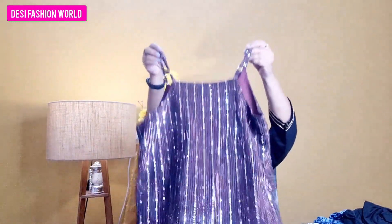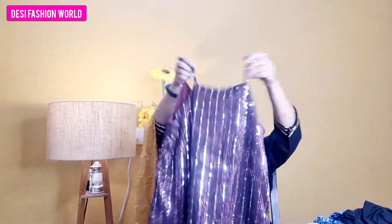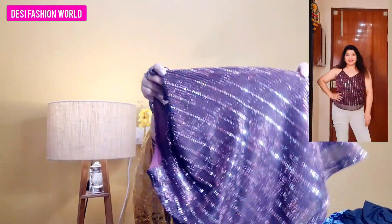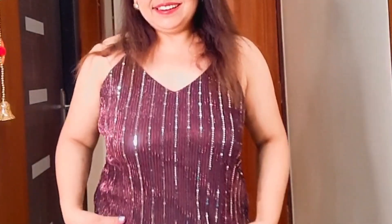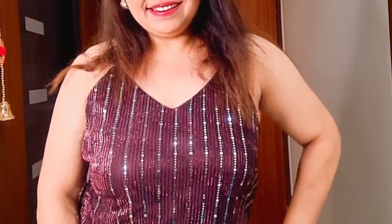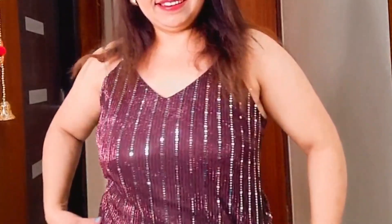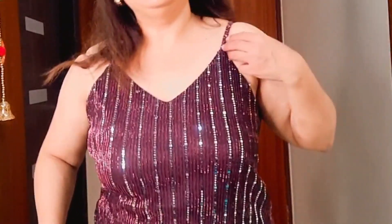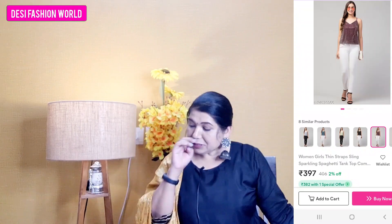This is a maroon party wear top. It has a V-neck from the front and an open back. It looks very rich and pretty. You can wear this top for a warm-up or to attend a party. I ordered it in L size and it was perfect. The price is Rs. 397.